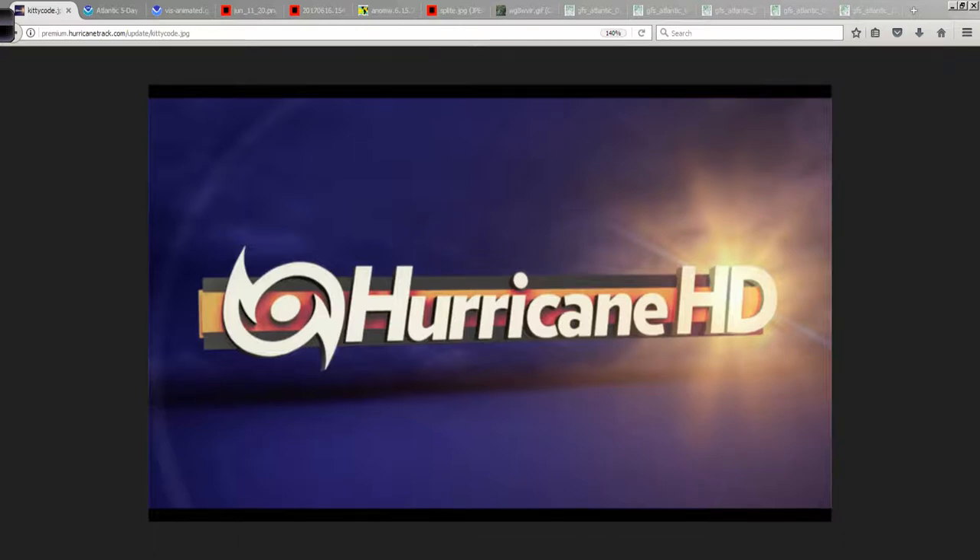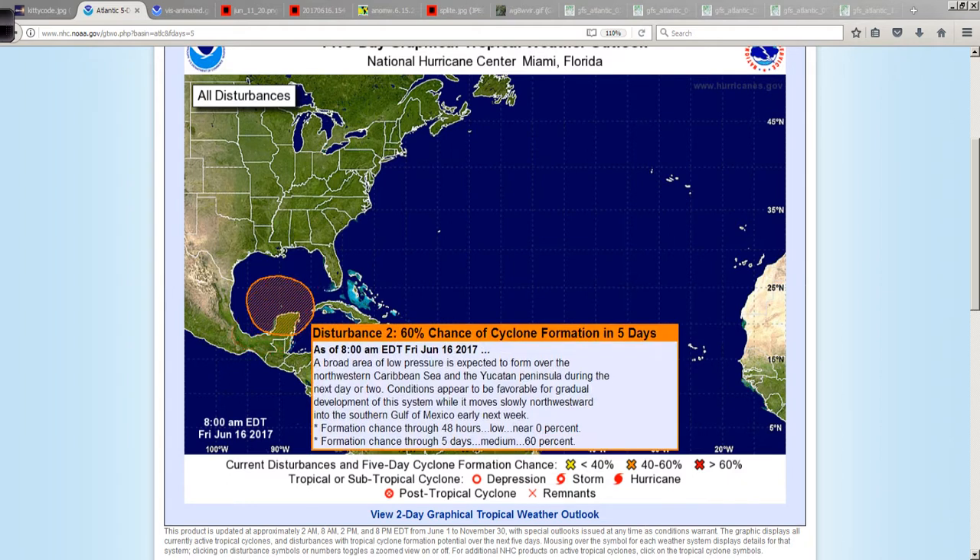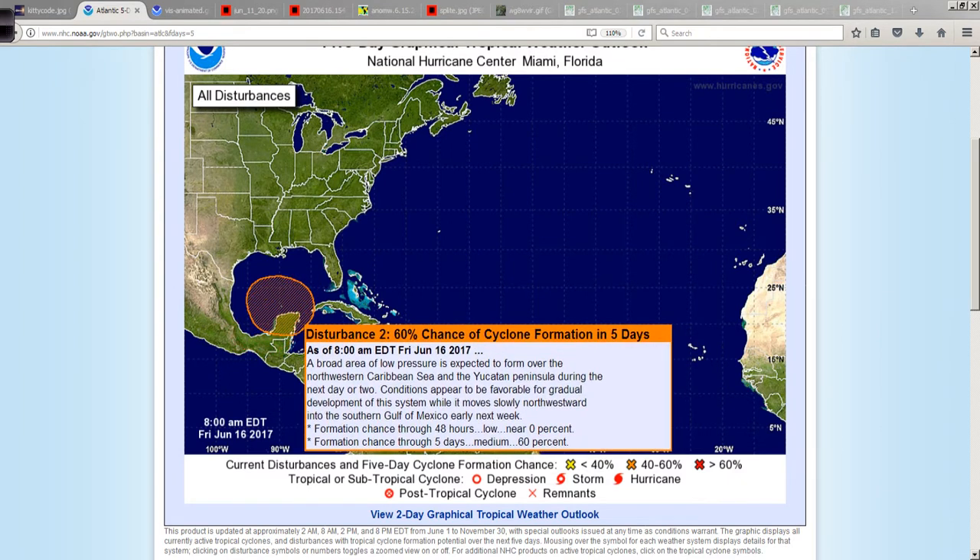Good afternoon, Mark Suttoth, HurricaneTrack.com, here with your Hurricane Pro and HD video blog for the 16th of June, 2017. A couple of areas to watch now in the tropics — this area in the Gulf of Mexico is still sort of up in the air as to exactly what's going to happen. I am more interested in this feature, and both of these have a medium chance of development over the next five days. This one's up to 60%, but it looks pretty complex overall.